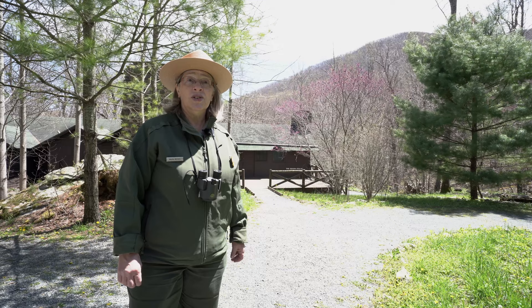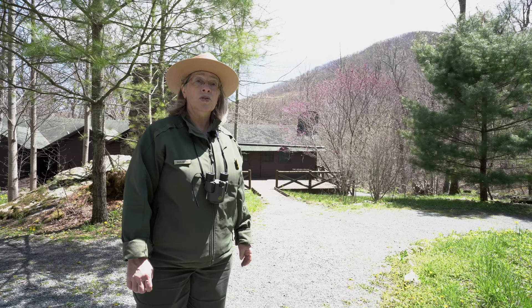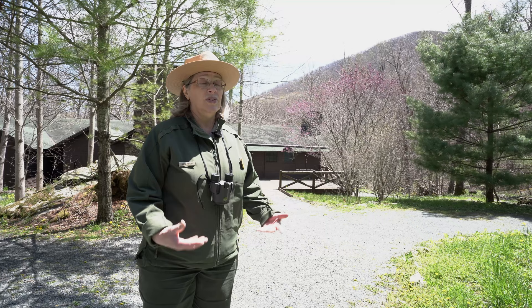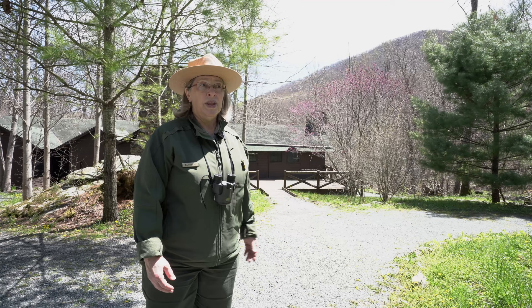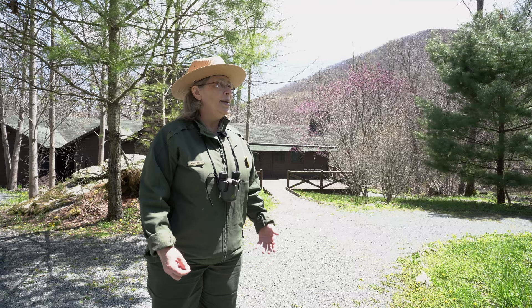Hi, I'm Ranger Mara at Shenandoah National Park, and welcome to the fourth in our series of virtual wildflower walks celebrating our native woodland wildflowers. Today we are at Rapidan Camp, which was the weekend retreat for President Herbert Hoover and Lou Henry Hoover, the First Lady. They would spend some weekends here fishing, horseback riding, walking, hiking, but also doing some work. But we're here to talk about wildflowers at one of the middle elevations, where the wildflowers are blooming. So let's take a walk and see what we can find.